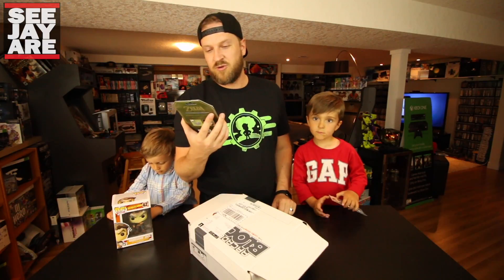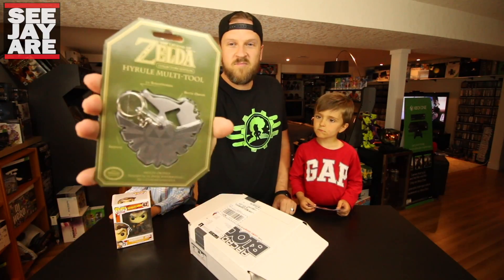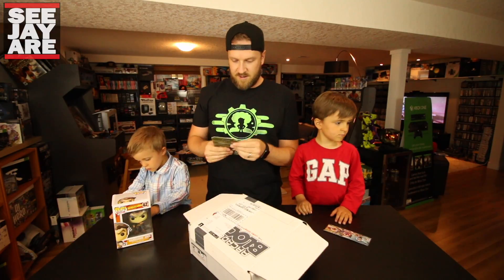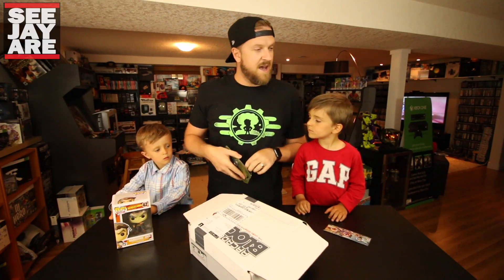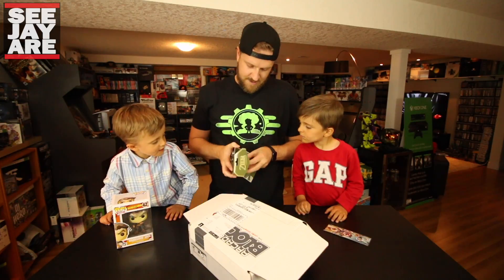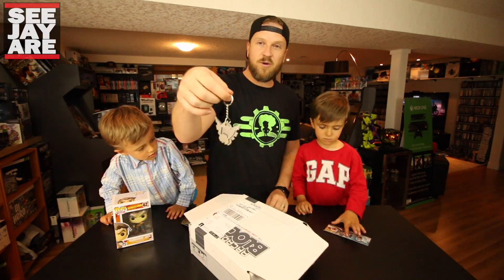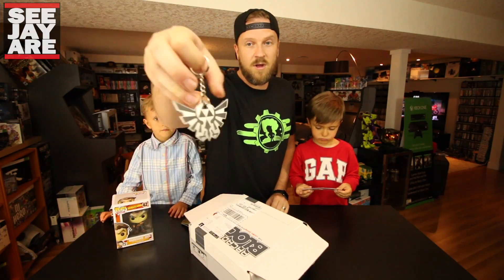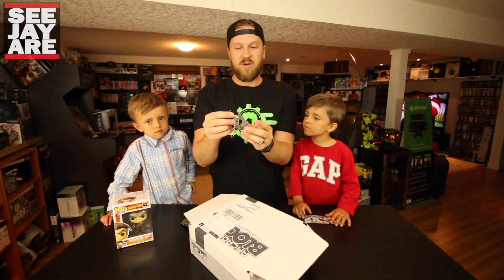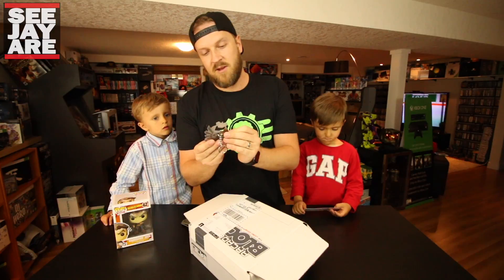This is a Hyrule multi-tool — two screwdrivers, bottle opener, and keyring. I don't know how well that would work as a keyring — it looks pretty big. Let's open this up. I actually already have a Zelda keychain from one of these boxes, so you can have that. It's very cool — very heavy, solid metal. I guess it's pretty large to be a keyring, but you can see it kind of rolls out. You can use the screwdriver end here or here, and then it's got the bottle opener here. Pretty nice.